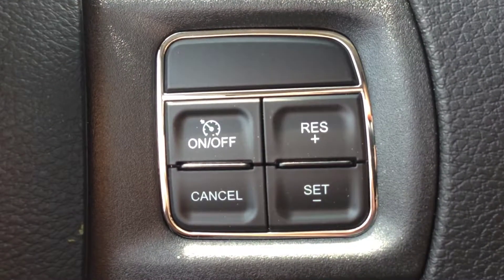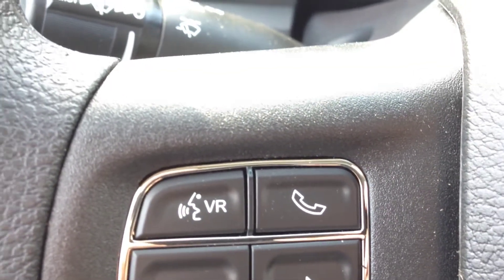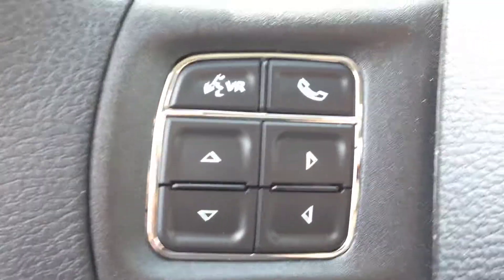We have cruise control on the steering column, voice recognition, and Bluetooth. You can pair up to seven phones through Bluetooth and make calls wirelessly hands-free, avoiding all the hefty fines for being on your cell phone. We also have controls for the vehicle information center.